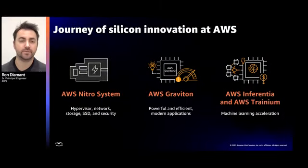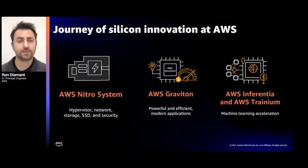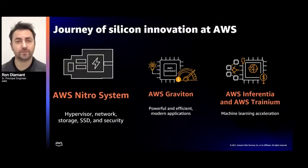So far, we've built chips in multiple areas spanning IO, data center infrastructure, core compute, and machine learning. With the AWS Nitro system, we've moved functionality away from a traditional hypervisor and into purpose-built chips.